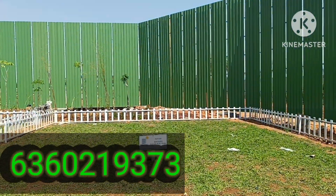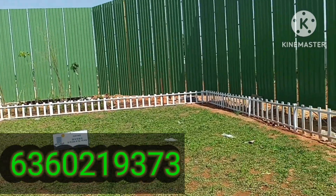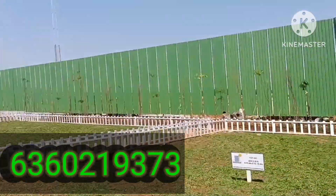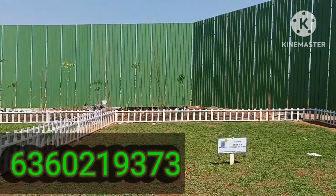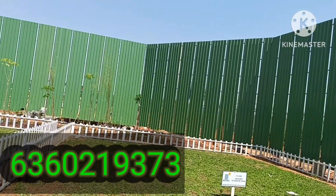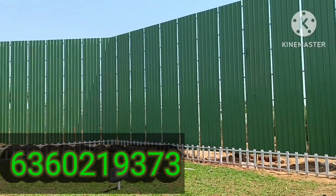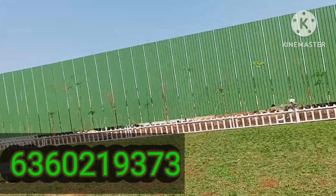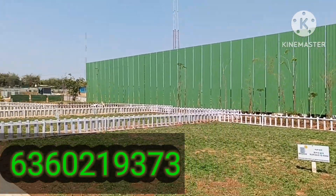Let us look at the fresh units. This is a 30x40 site. Next to that is the marketing office of the project. Next to the marketing office you will see the wall of Godrej. So we have 30x40 and 60x40 sites available for sale here.